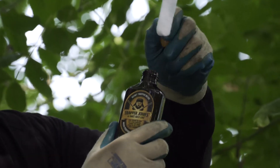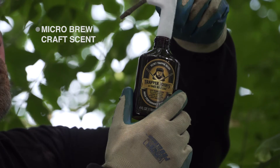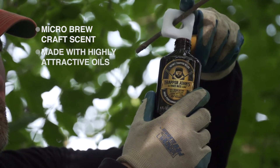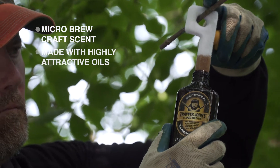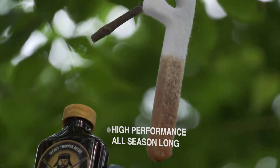One of the new products in John's memory is called Trapper John's Ultimate Buck Lure. This is a micro brewed deer scent that includes premium doe estrus urine and special estrus secretions to have a super powerful effect, especially during the pre-rut and the rut.